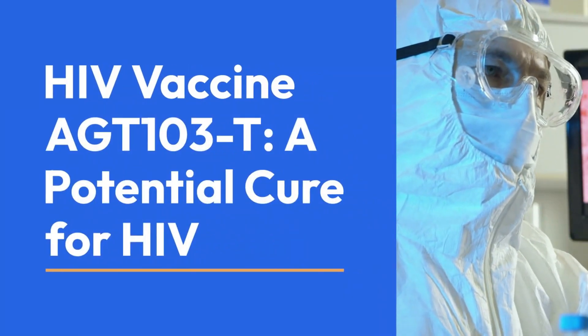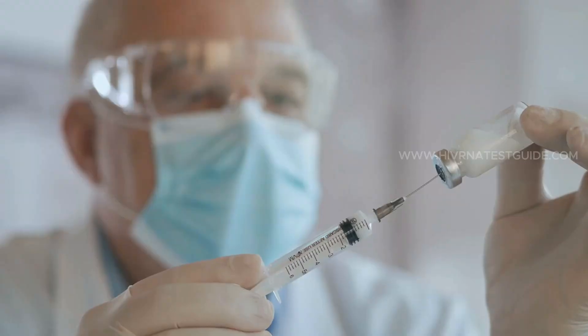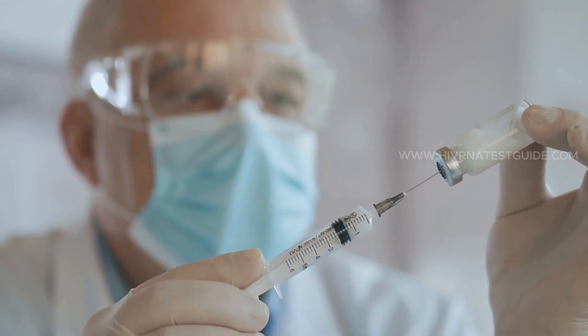AGT-103T — a potential cure for HIV. The world has been fighting HIV for decades, and while treatments like antiretroviral therapy (ART) have made tremendous strides, the ultimate goal has always been a cure. Enter AGT-103T, an innovative therapeutic vaccine that offers a glimmer of hope.